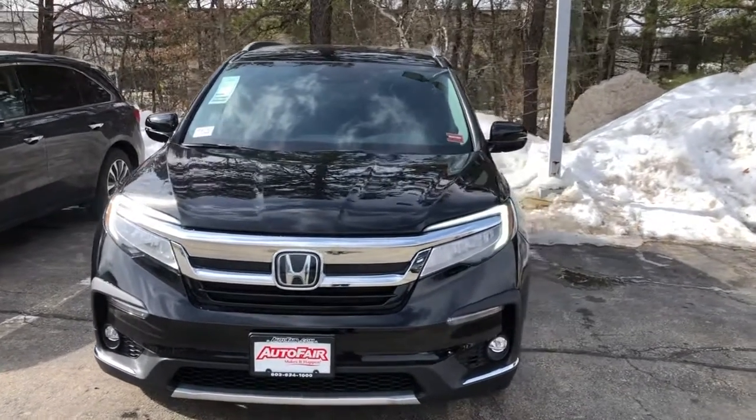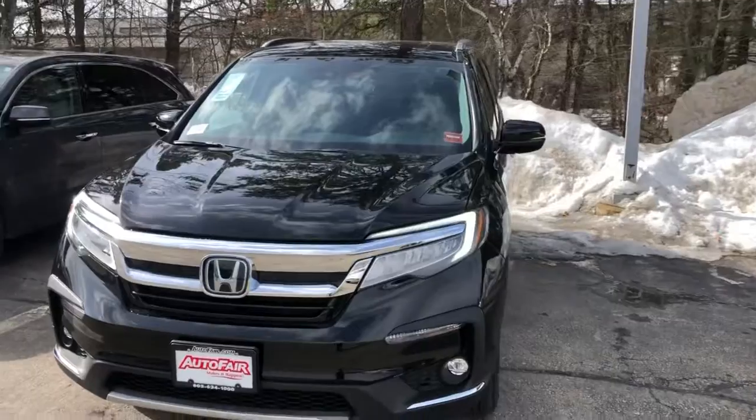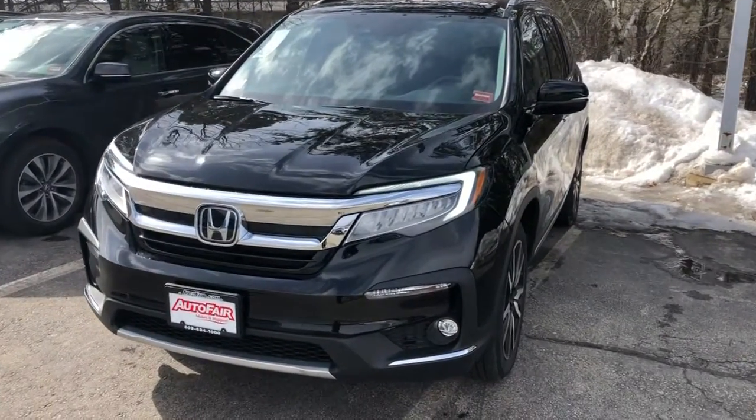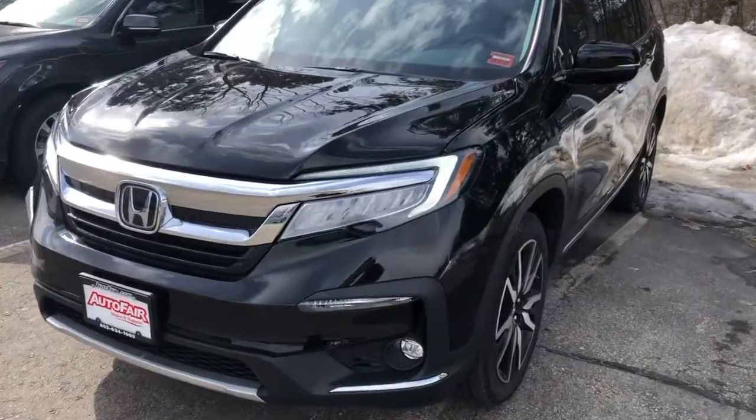Hi, my name is Saul from Autofair Honda. I have this Pilot you inquired about — it's here, it's in stock. I'm going to go over some features with you. This car has LED daytime running lights, LED headlights, low beam and high beams.